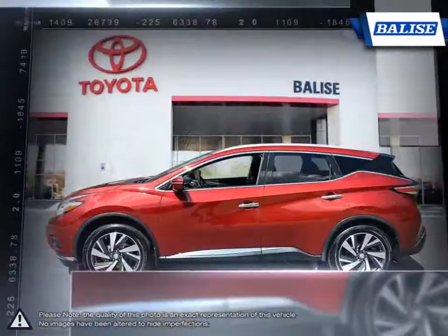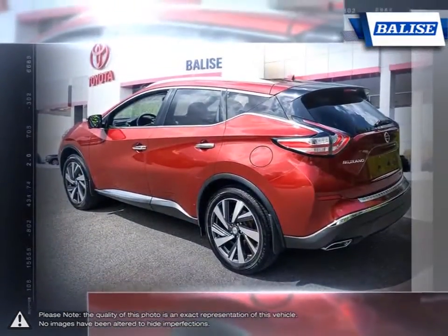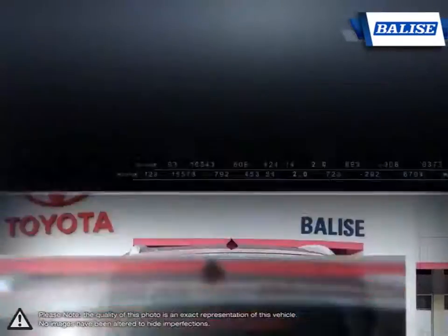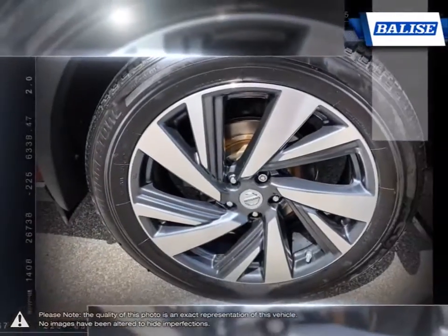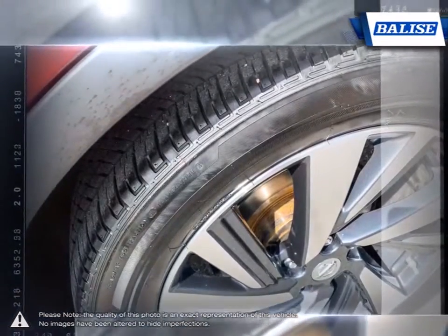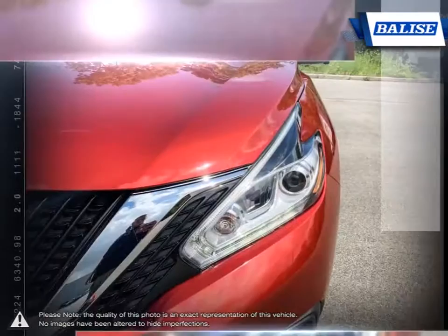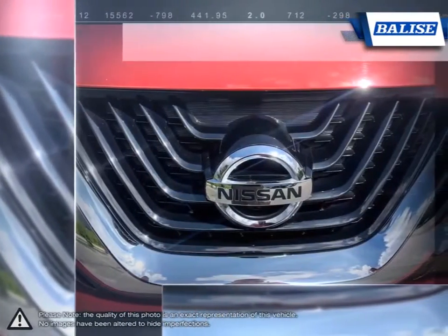With its cutting-edge, easy-to-use cabin controls, the Murano is as user-friendly as it gets. Not to mention the handsome trim and abundance of passenger space that make the Murano's interior an enticing one. The Murano's transmission and engine come together to create a good deal of power while still offering great fuel economy. Handling is agile and among the best of its competition thanks to its sporty suspension.